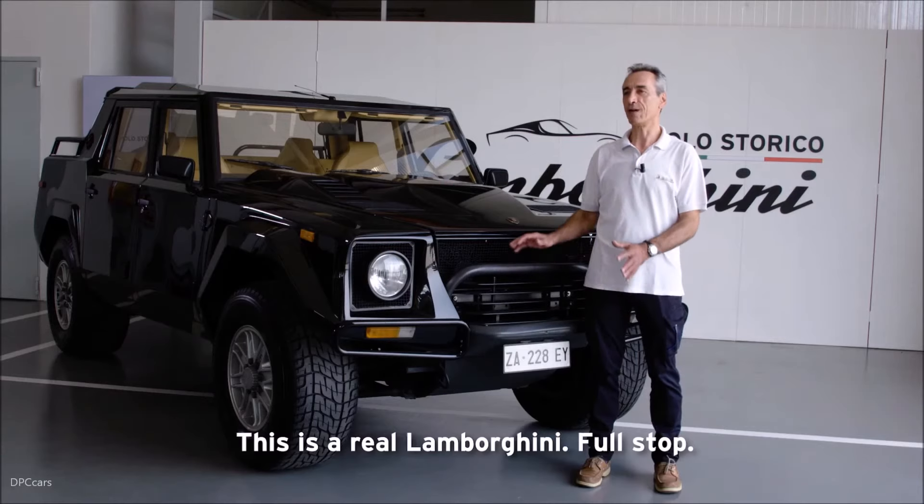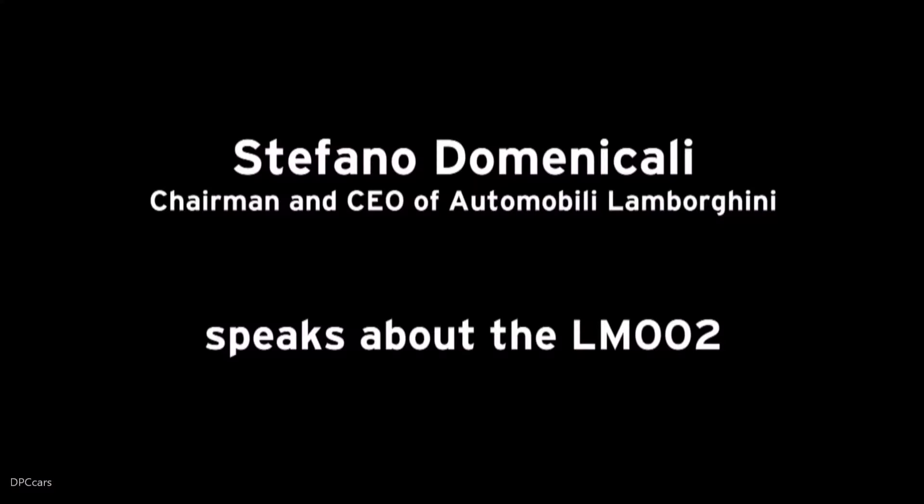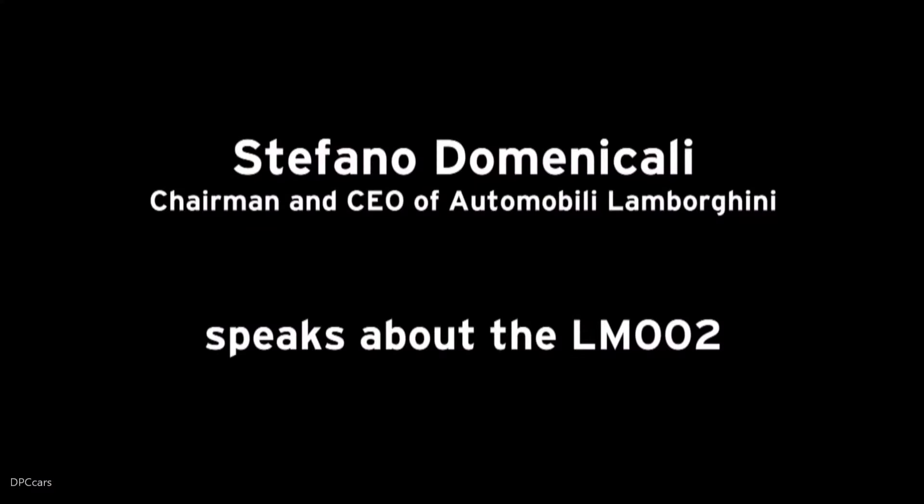This is a real Lamborghini, full stop. The LM002 was an incredible project that was born in the 80s, but before that we have to remember that in the 70s the Cheetah was the origin of this idea.